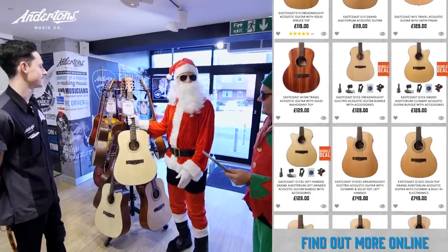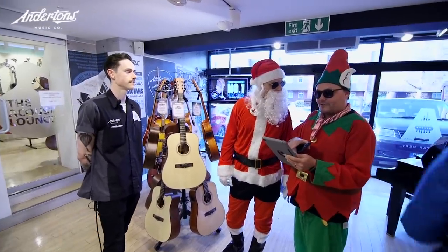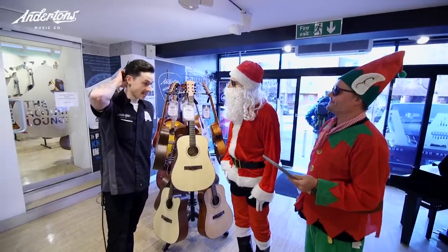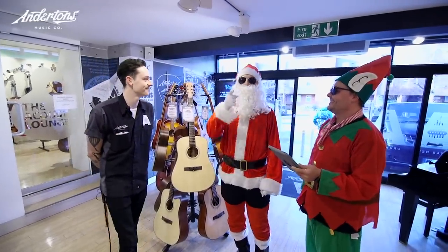Wow, how many of those do we need? We need about 500,272,200. Wow, and is that okay? Yeah. Delivery tomorrow? Yep, definitely. Excellent. Let's go.